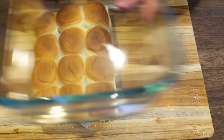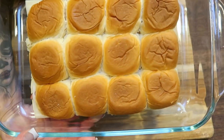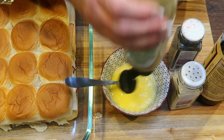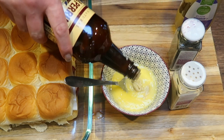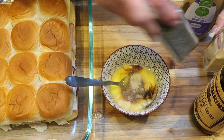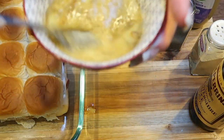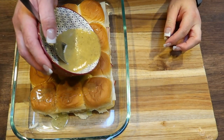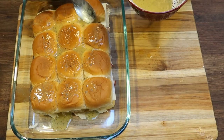Go ahead and put the top on, then set your sliders in a nine by thirteen baking dish — no need to spray it. Let's whip up the sauce. Melt one quarter cup of light butter, then add about a half teaspoon of Dijon mustard, half a teaspoon of Worcestershire sauce, half a teaspoon of onion powder, and half a teaspoon of poppy seeds. Give that a stir — that is the yummy sauce that goes right on top. Drizzle it over the top and use your spoon or a pastry brush to make sure there's some sauce on all of the sliders.